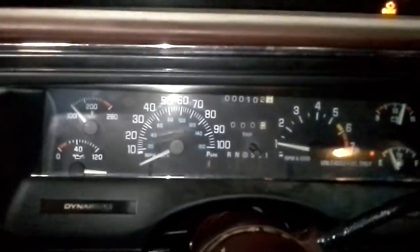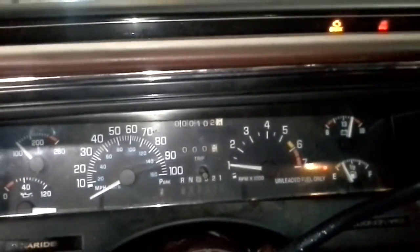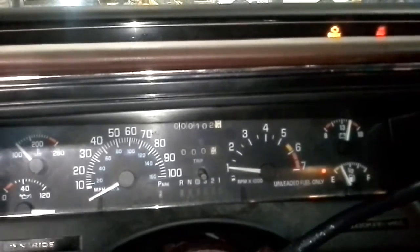The speedometer oil pressure gauge is topped out, which will not be good, so we will not run it. But there's the miles — actual 102 miles. It's been sitting its whole life, barely driven.